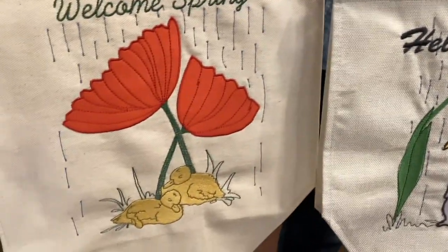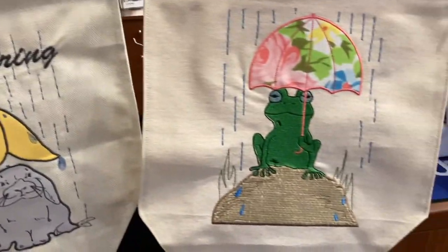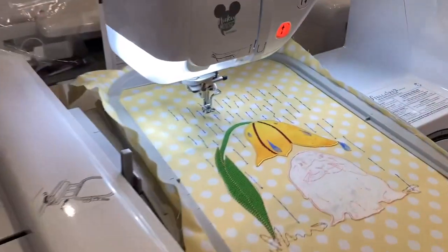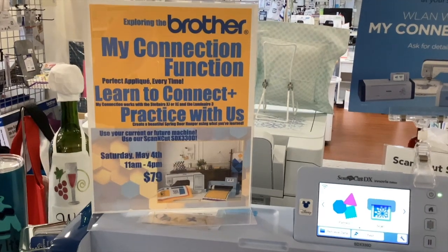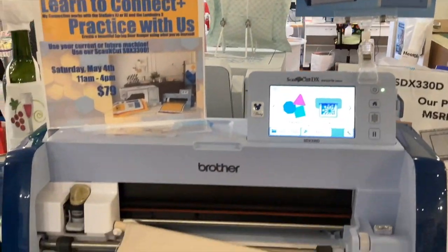Sarah has also designed three different designs that you'll be able to take home, exclusive for our store. This event is only $79 and you don't need your own machine — you can come in and use ours.